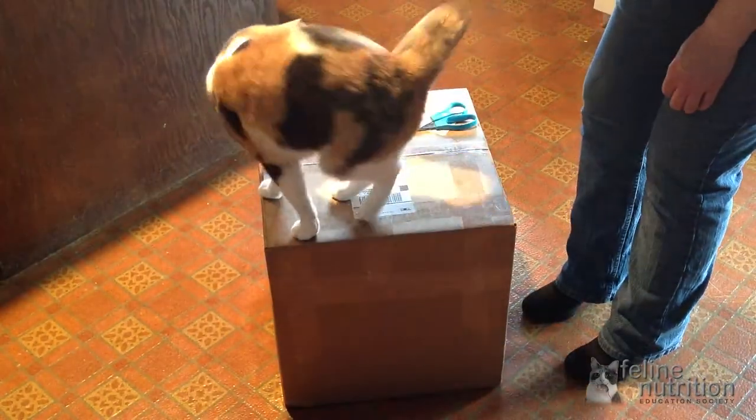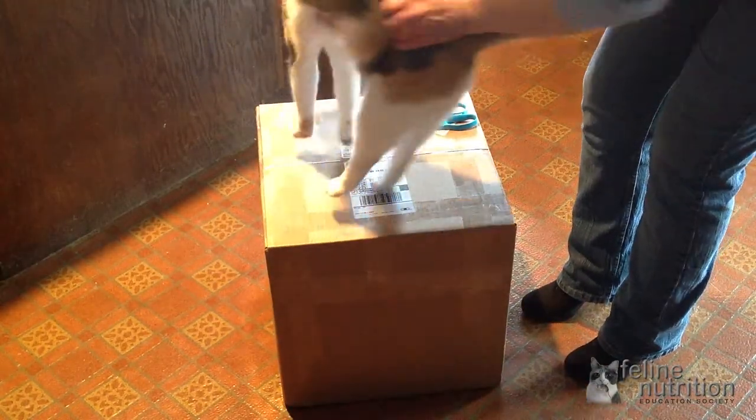Let's check out what we got today. First step, of course, take Stan off the box.